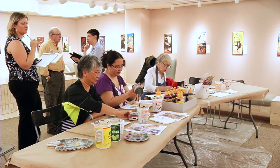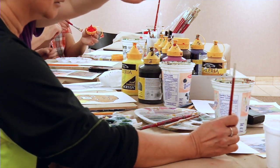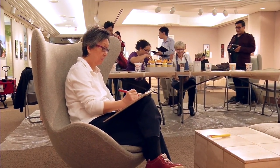An art workshop at the University of Alberta Hospital has new, much furrier models. Patients, hospital staff and other walk-ins took part in the McMullen Arts Workshop Thursday afternoon. Their model? A friendly therapy dog named Gertie.